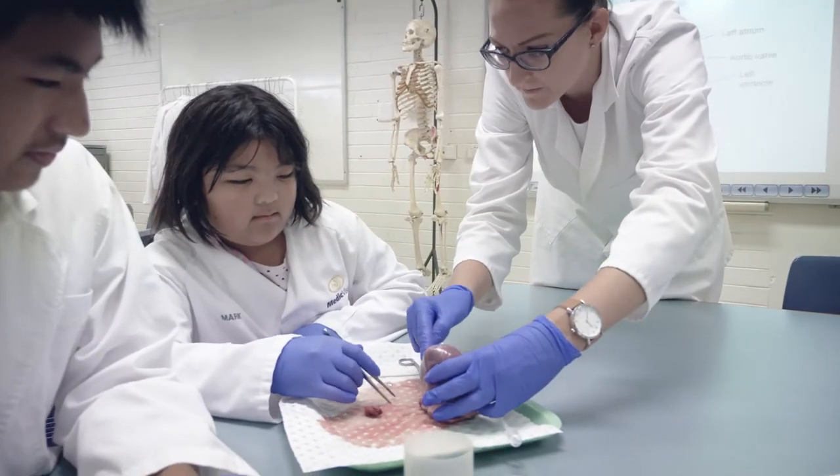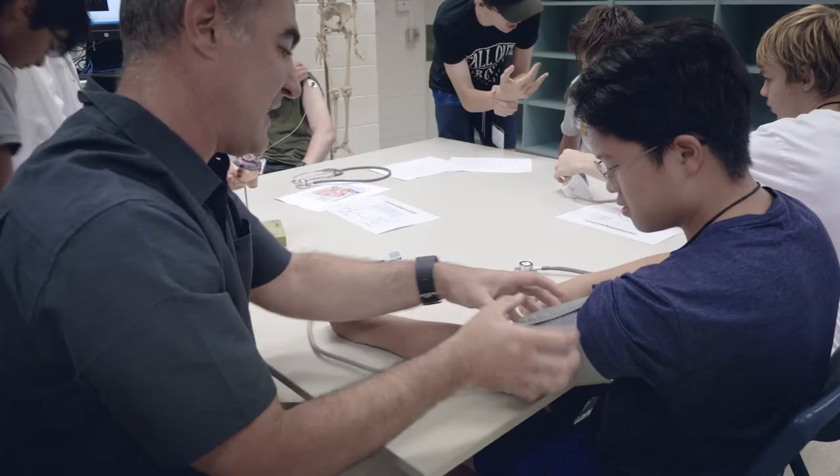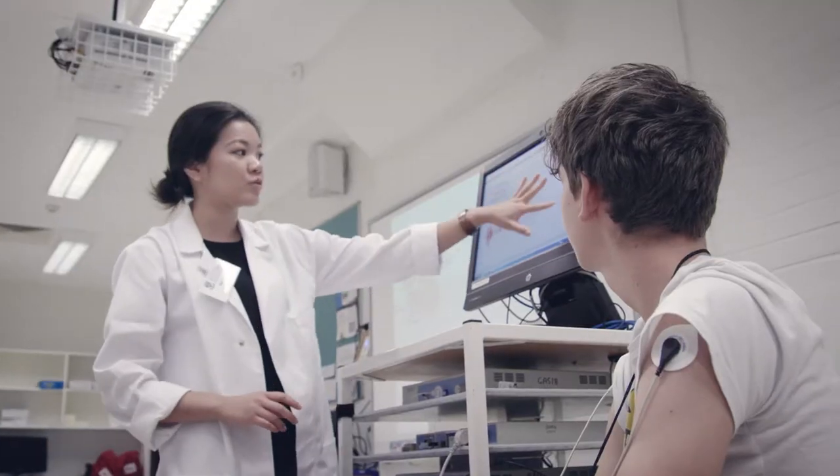This is the Heart of Science workshop where the students are exploring and discovering the anatomy and physiology of the heart. They're doing a heart dissection and they're also doing ECG recordings of their own heart rate.